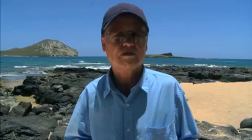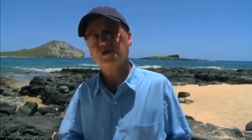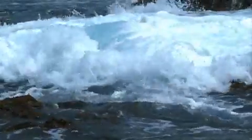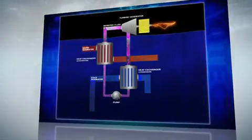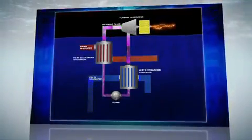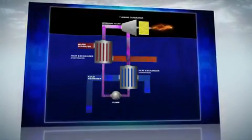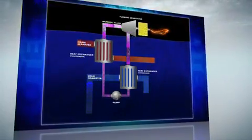OTEC works by processing the temperature differential between the hot surface water of the ocean and the cold water of the deep to produce electricity. The Rankine process boils a working fluid such as ammonia that generates steam, which turns a turbine to generate electricity, which is then condensed back into a liquid in a continuous process that provides constant power.